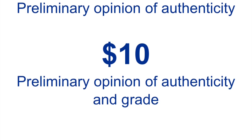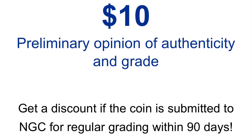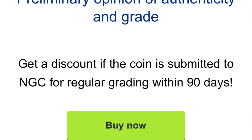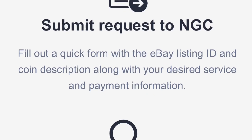The second and last option is for $10. Somebody from NGC is going to attempt to authenticate the coin based on the pictures and also give you an idea of the grade range the coin could receive. So it's not going to be right on the dot — like MS70, for example — it may be a range like 65 to 70.